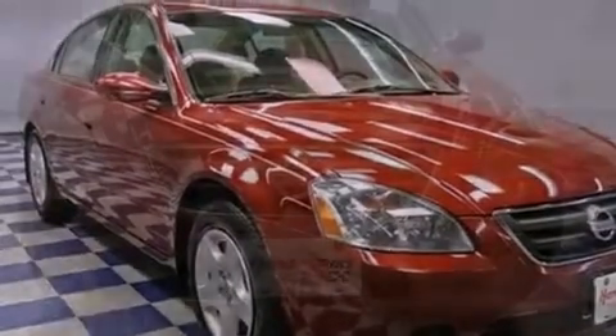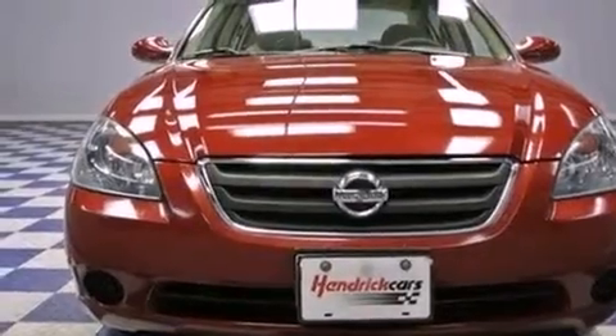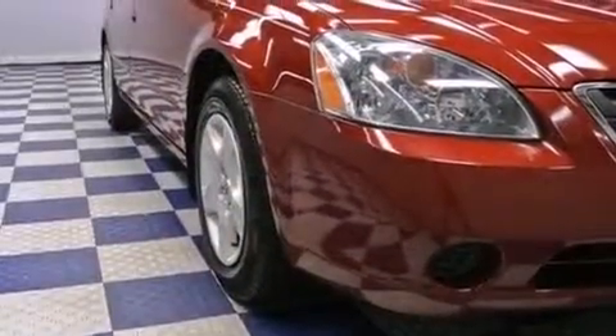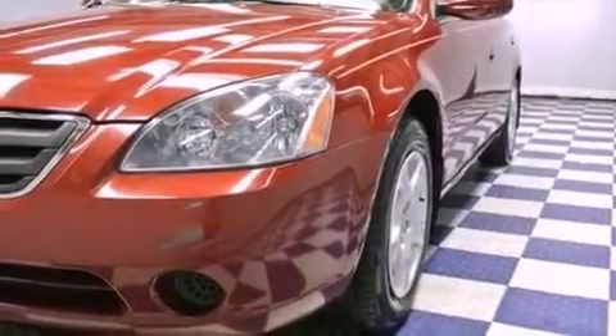Features include air conditioning, cruise control, full-power accessories, a CD player, an engine immobilizer theft deterrent system, rear seat child-proof door locks, a keyless entry system, and an auxiliary power outlet.